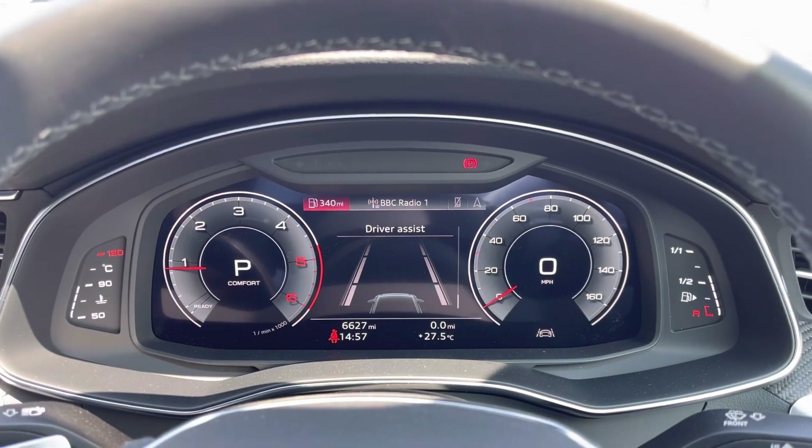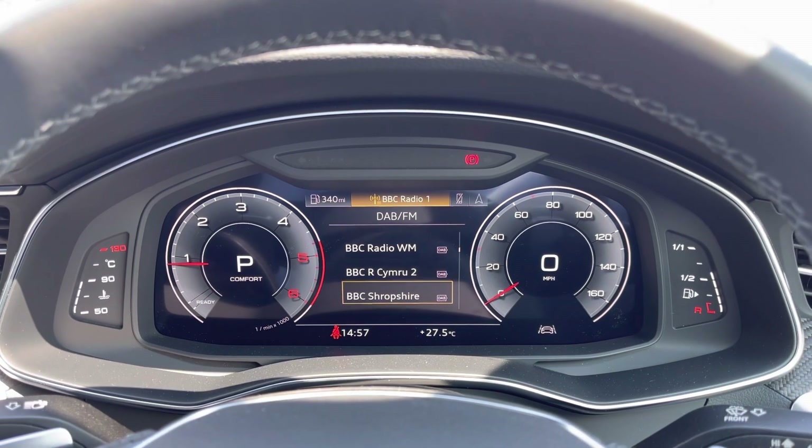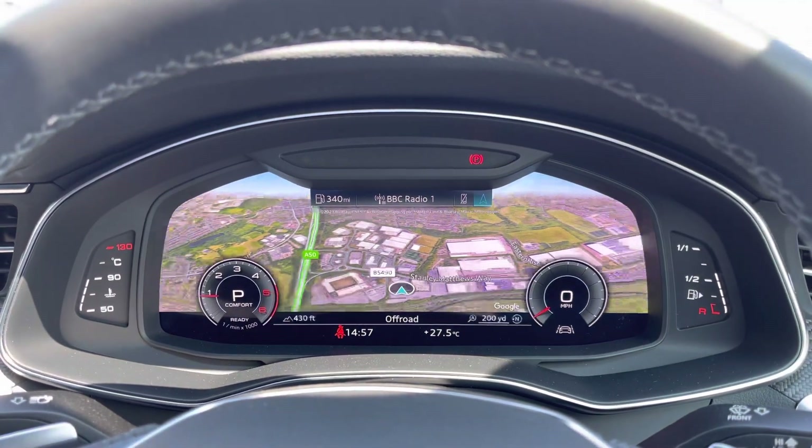Using the virtual cockpit the driver has access to functions such as driver assist, a selection of DAB/FM radio stations which can be listened to through the premium Bang & Olufsen sound system, hands-free connectivity and a high resolution map.